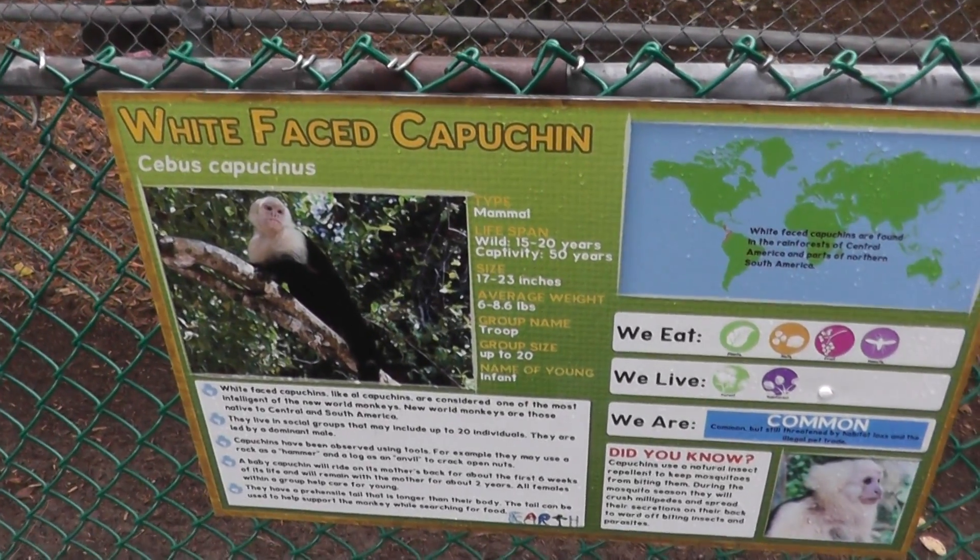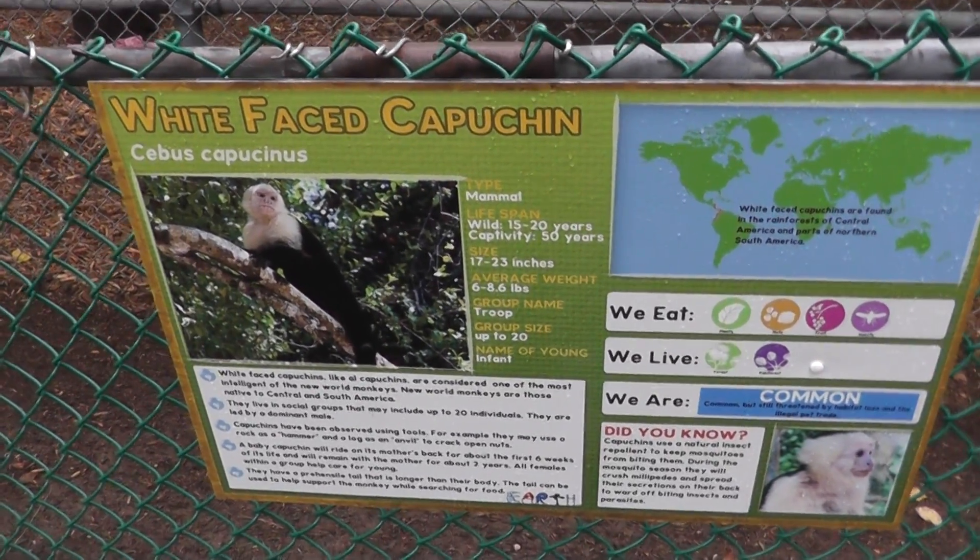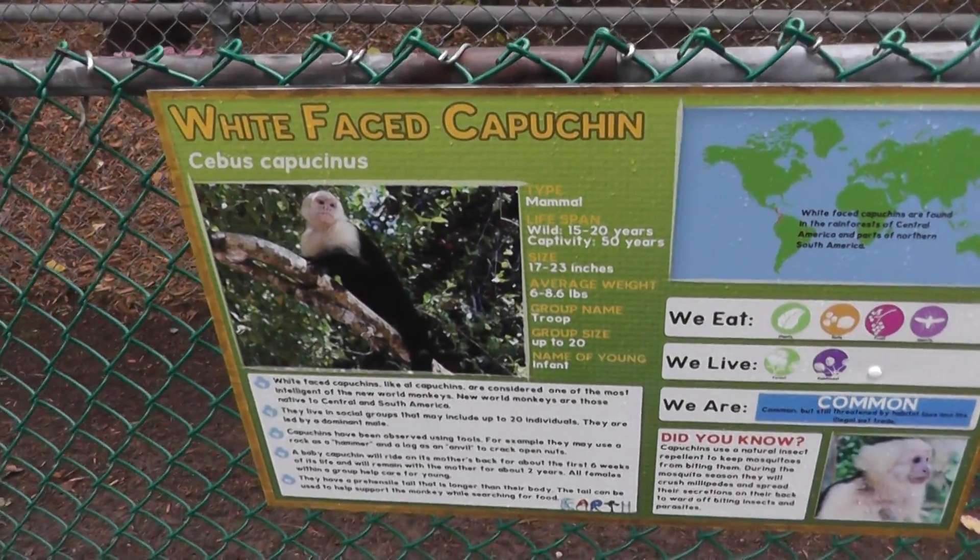Here we are at the Southwick Zoo, and we have found Ace Ventura's monkey — the white-faced Capuchin.